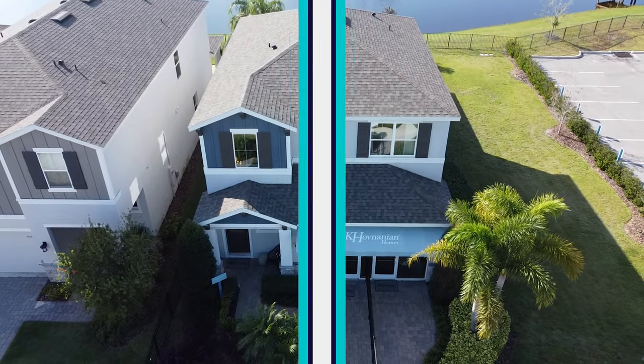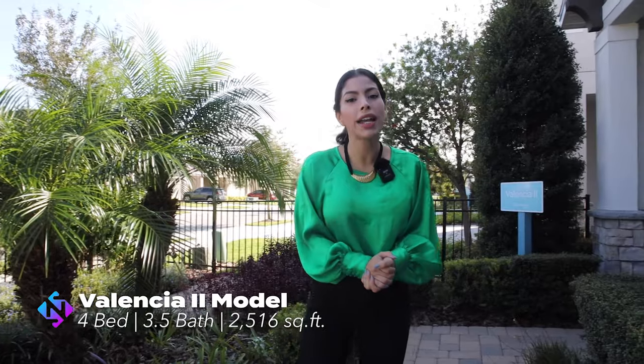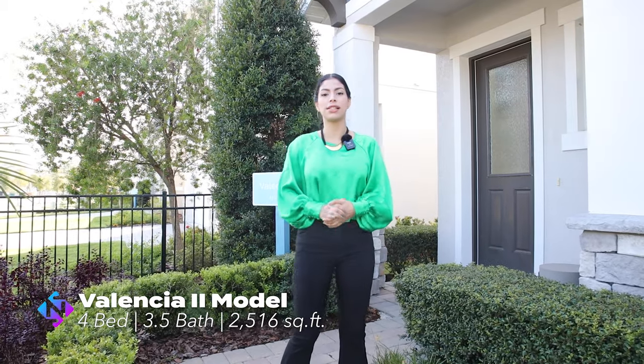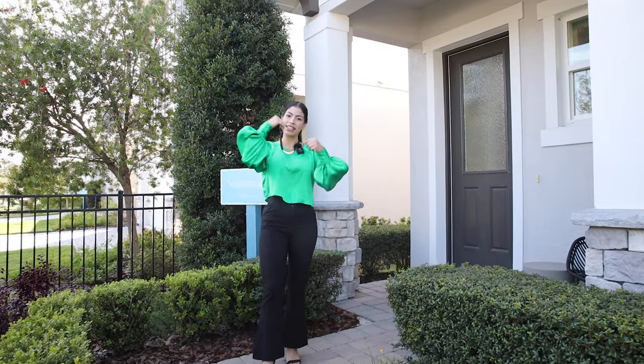Let's start with the first property of this video. This beautiful property is the Valencia model — four bedrooms, three and a half bathrooms, two thousand five hundred and sixteen square feet. If you want to know more details about the price, stay with me until the end of this video.